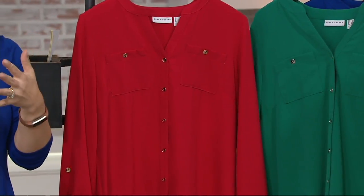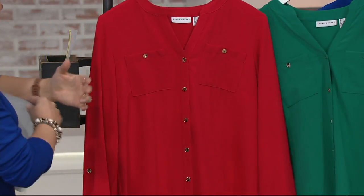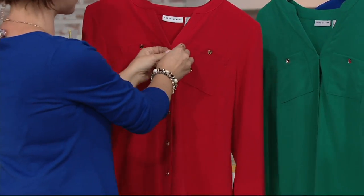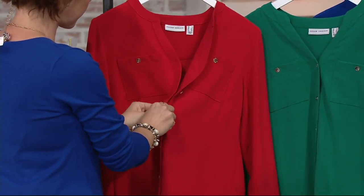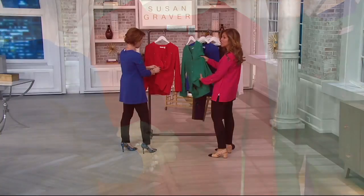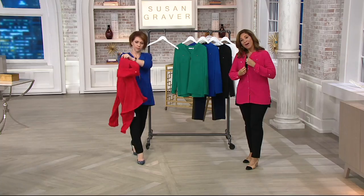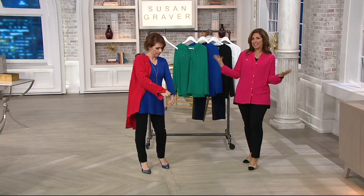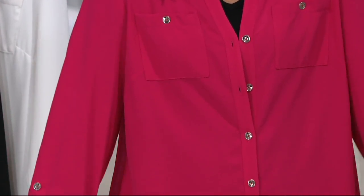Sizes start at size two, so when you go to QVC.com, if you're not sure what your numeric size is, you can check it out there. I usually wear size two and I wear the four — I'm usually an extra small. I love that there's spandex, so it stretches in every single direction. Liquid knit became the number one fabric here at QVC because women just adore it. This is kind of like woven liquid — it goes in the washing machine and dryer.